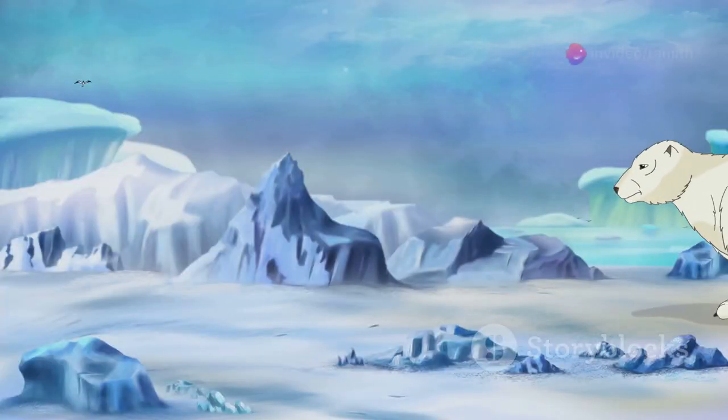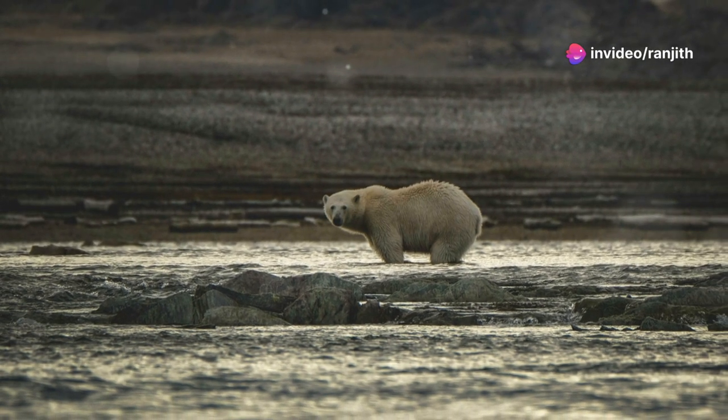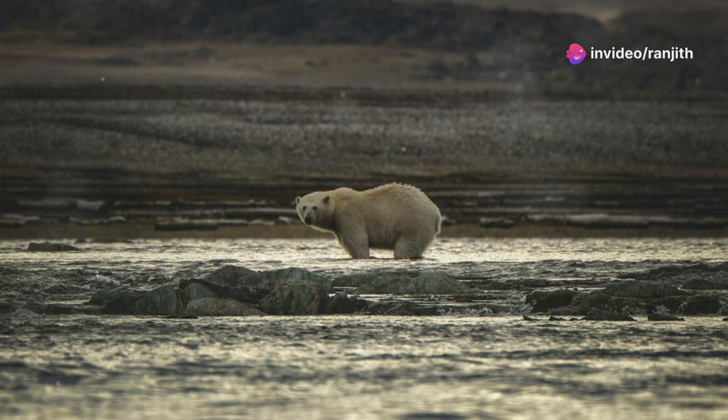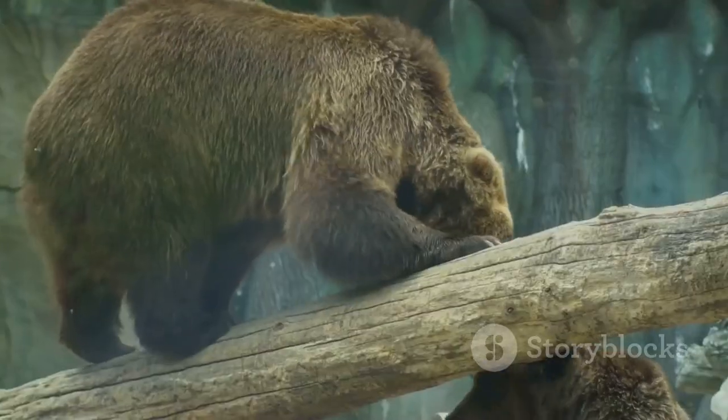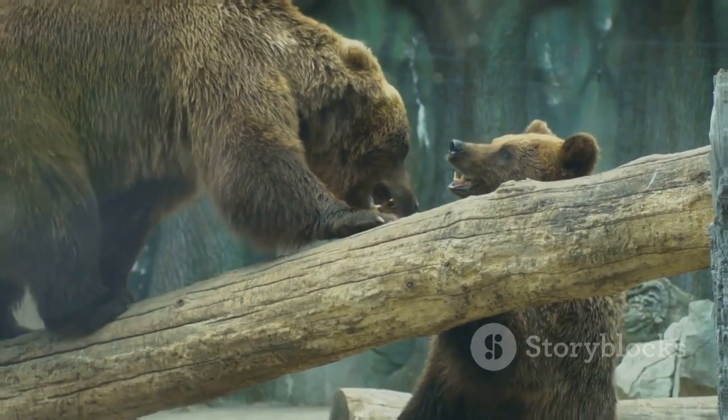Polar bears are also solitary animals, except for mothers with cubs. During mating season, males will travel long distances to find a mate. Bears have complex social interactions, and understanding these interactions helps us appreciate their intelligence and adaptability.